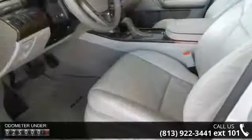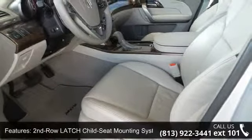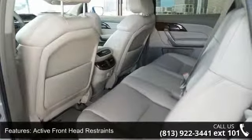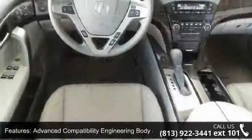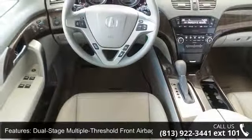This vehicle's top features include second-row latch child seat mounting system, active front head restraints, advanced compatibility engineering body structure, dual-stage multiple-threshold front airbags, HomeLink programmable transmitter, and side impact door beams.